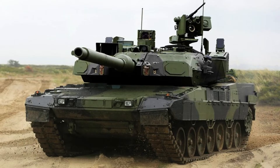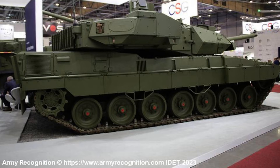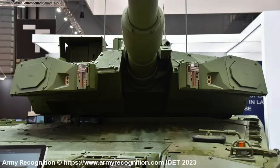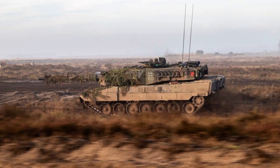The Leopard 2A8 is set to feature enhanced armour protection, utilising a multi-layered armour of new generation comprising steel, tungsten, composite filler and ceramic components. The tank incorporates an add-on passive armour kit to further augment its defence capabilities. Improvements have also been made to increase mine protection and enhance the protection of the turret roof.